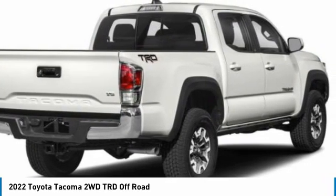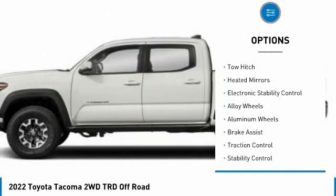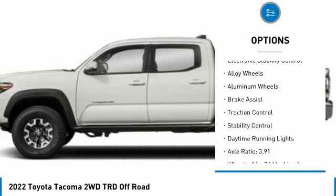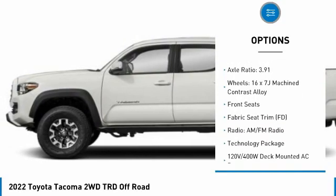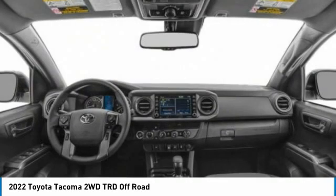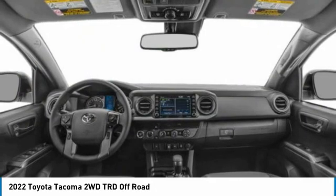Here are some of this vehicle's great options: tire pressure monitor, tow hitch, heated mirrors, electronic stability control, alloy wheels, aluminum wheels, brake assist, traction control, stability control, and daytime running lights.